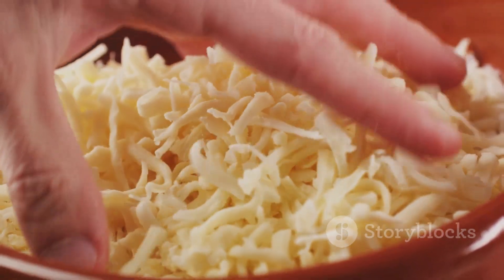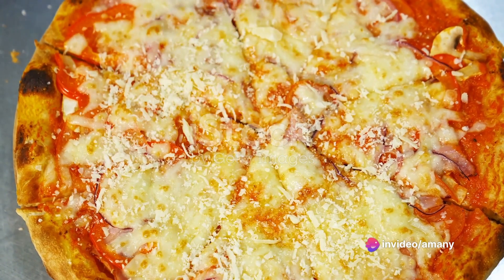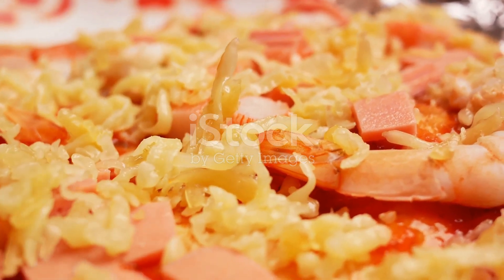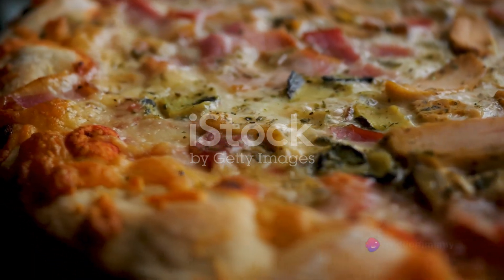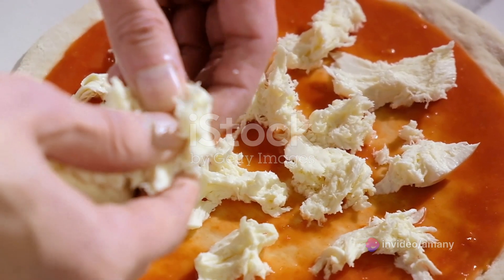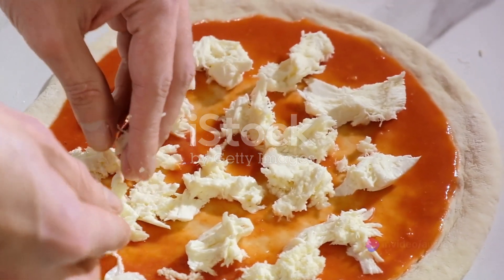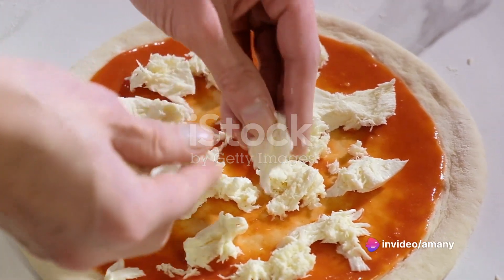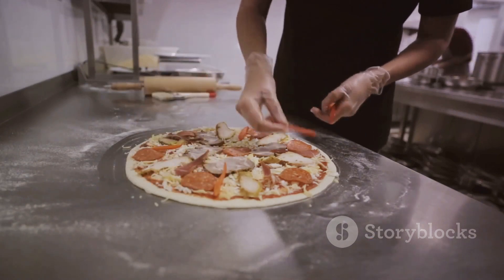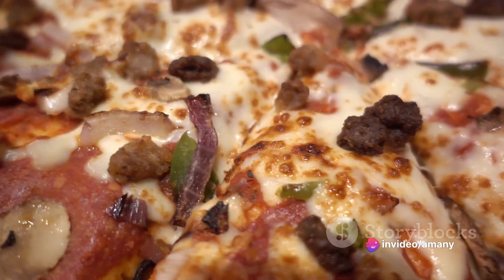With the sauce and cheese in place, it's time to add the toppings — the part that truly personalizes each pizza. The choices are endless, each adding its own unique flavor and texture. From the classic pepperoni, succulent mushrooms, crunchy bell peppers, to the sweet pineapple, and the controversial yet beloved anchovies. The beauty of pizza is in its versatility, with a topping to satisfy every taste bud. It's a symphony of precision and speed, as workers guided by years of experience swiftly scatter toppings across the expanse of the dough. Each pizza is given the same meticulous attention, ensuring uniformity — the toppings strategically placed to ensure that every bite gives you a burst of flavor.